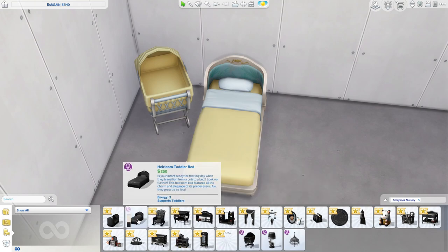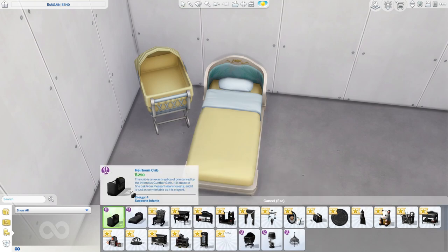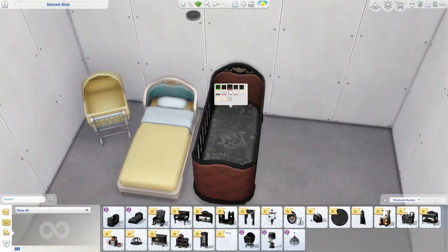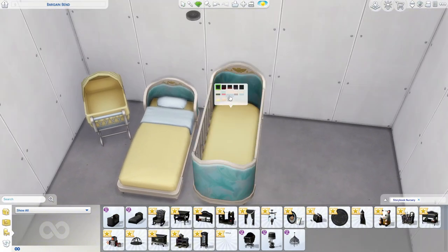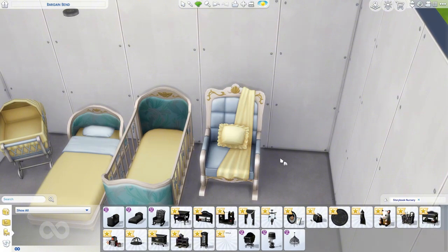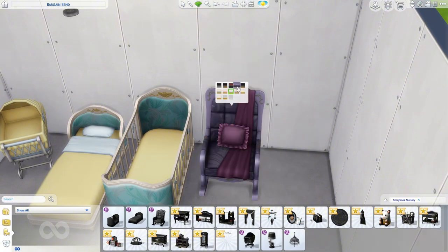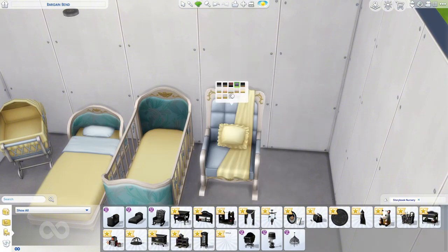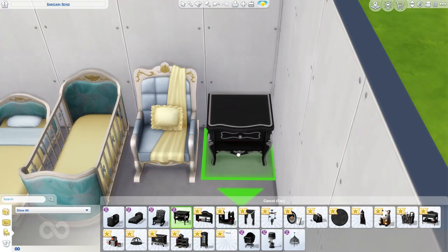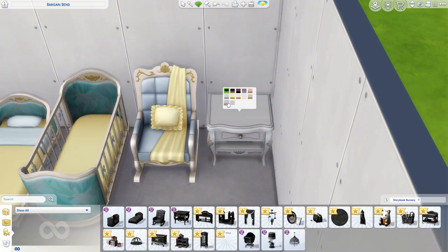The bassinet costs 150 simoleons just like the other bassinets. The toddler bed is 250 and the infant crib is also 250, coming in the same swatches. The rocking chair with the pillow and blanket is really giving fancy and I'm here for it, even though it's not my style.